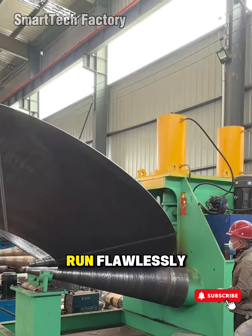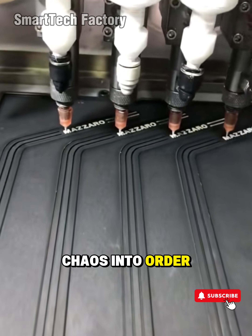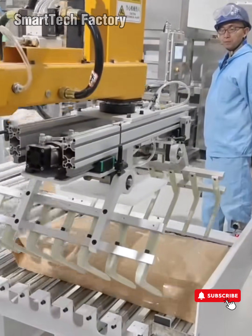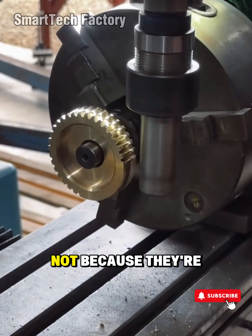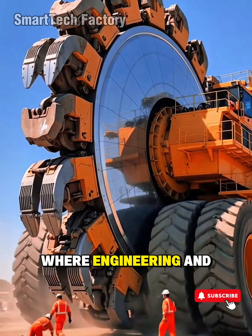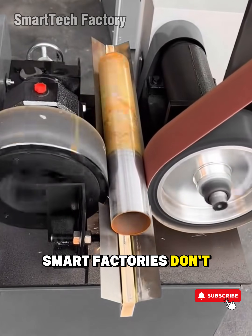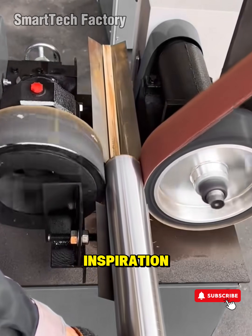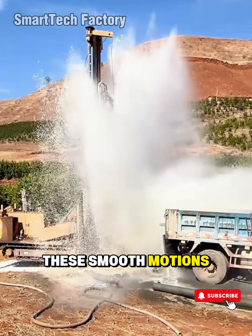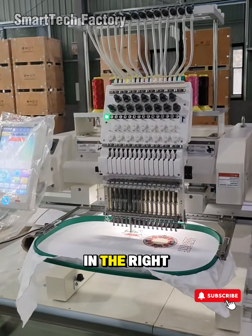When you watch a production line run flawlessly, you're seeing the strongest version of human thinking — the mind turning chaos into order, complexity into simplicity, and cold metal into something that sparks emotion. That's why factory machine compilations are so strangely addictive. Not because they're beautiful in the classic sense, but because they show us a vision of the future where engineering and intelligence merge into a single rhythmic stream. A future where smart factories don't just produce goods — they produce wonder, inspiration, and belief in the limitless potential of people. If you love these smooth motions, these massive yet delicate machines, these automation systems so smart they almost feel alive, then you're in the right place.